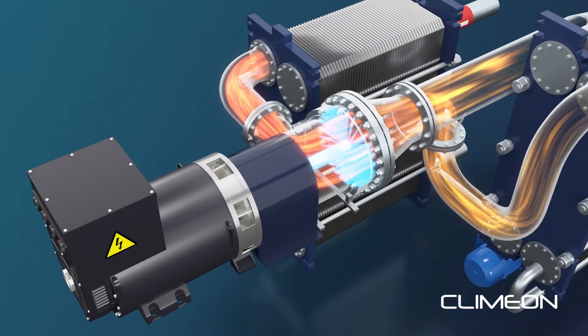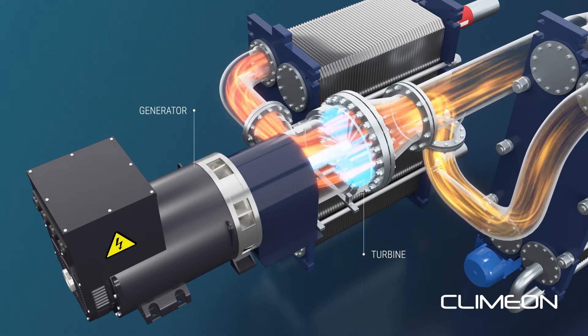The pressurized gas drives the turbine, which in turn drives the generator that produces the electricity.